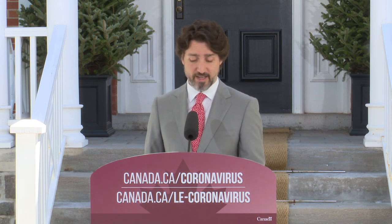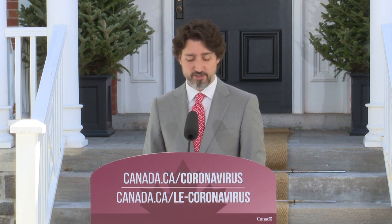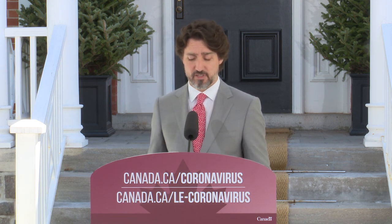Peu importe qui vous êtes ou la région que vous habitez, on est là pour vous. Je veux terminer ce matin en rappelant aux parents que quand vous allez recevoir aujourd'hui votre allocation canadienne pour enfants, vous allez recevoir 300 dollars de plus par enfant. C'est de l'argent pour aider votre famille à traverser cette période difficile.